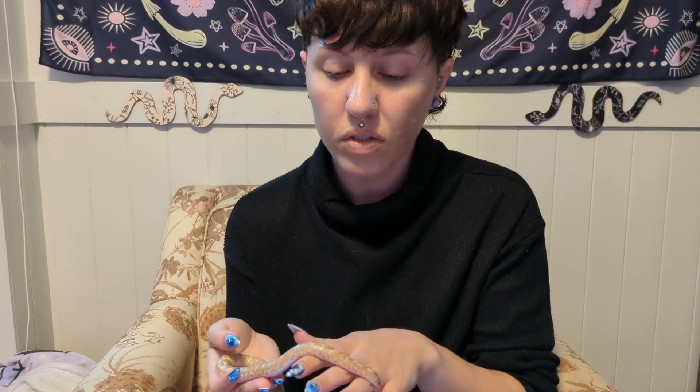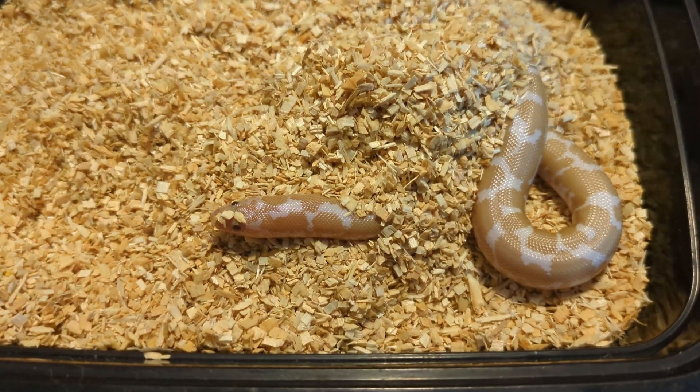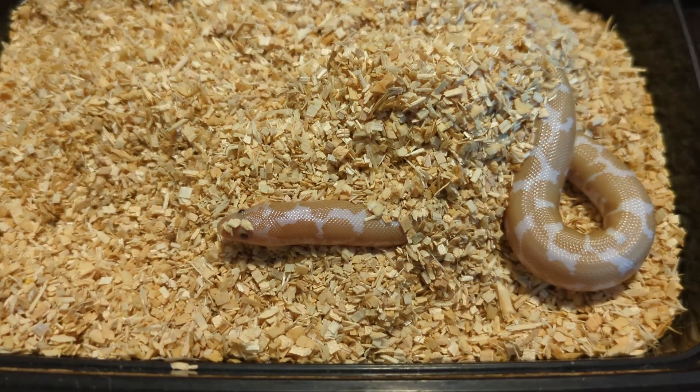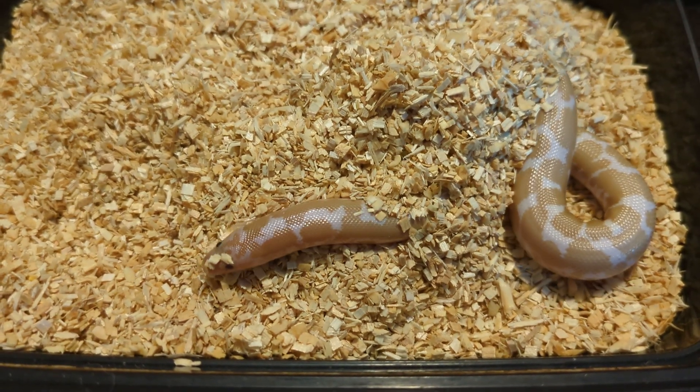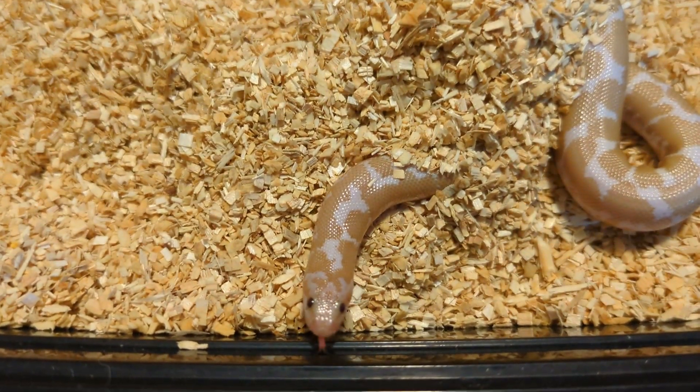Kenyan sand boas like to dig and burrow, so when kept in captivity most of their enclosures should have some kind of substrate like sand — or in my case I use very small wood chips that hold their shape well so that he can kind of make tunnels if he wants to. Just so that he can dig and burrow as they do most of the time.